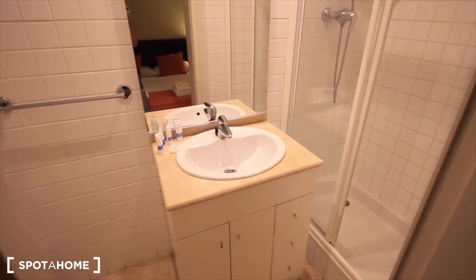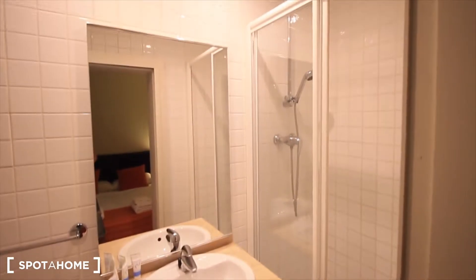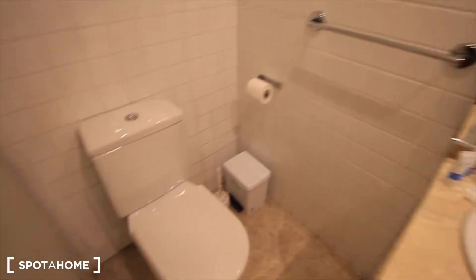Here it is — the sink, all the drawers, the shower to the right, and just the toilet.